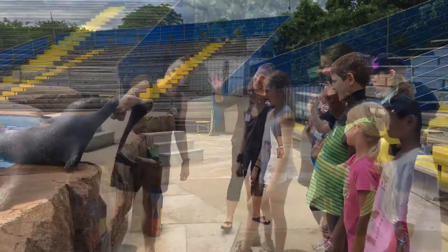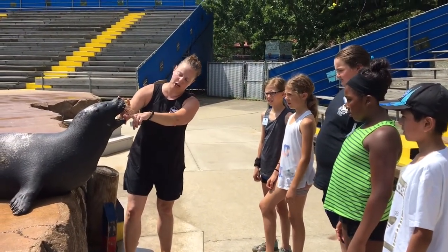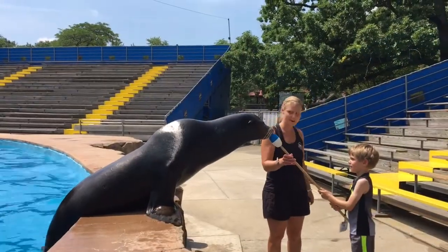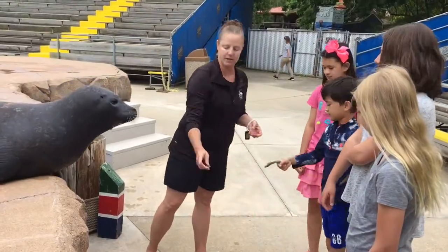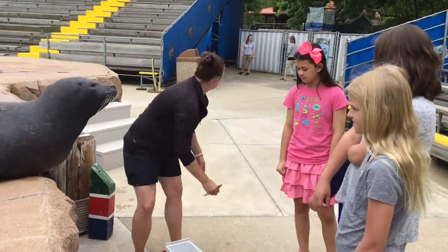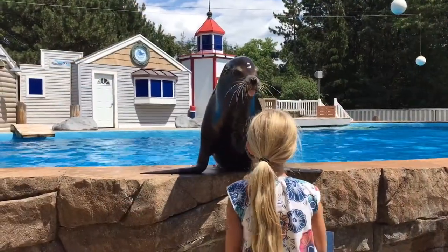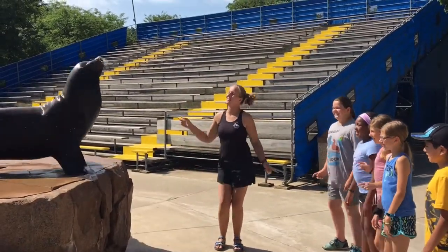Interspersed with inquiry and hands-on learning for both age groups is of course some quality time with our seals and sea lions. Every day our campers will learn not only from our animal care team, but our flippered friends themselves — learning how to feed our seals and sea lions, applying the use of our training tools, watching our seal and sea lion presentations, and so much more are just some of the daily activities for our campers.